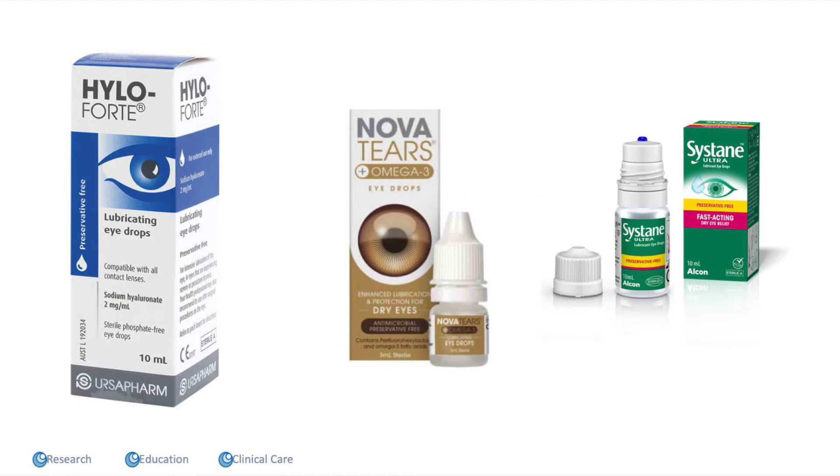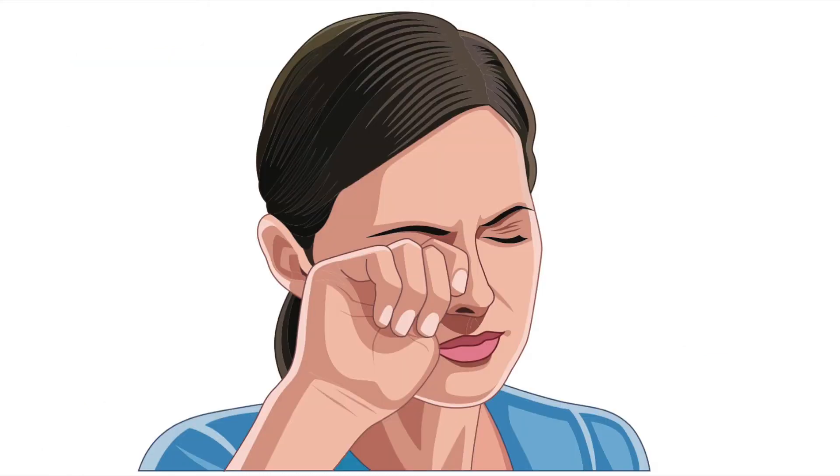There are lots of different types of lubricants — generally preservative-free ones are very effective. There are watery ones, oily ones, and combination ones. I will often have picked the one most appropriate for you, but I'm happy for you to mix and match. They're all available over the counter at a pharmacy without a prescription, and some are cheaper if you have a health care card.